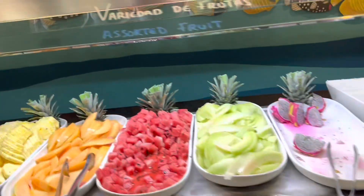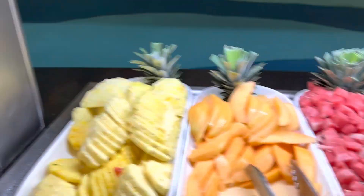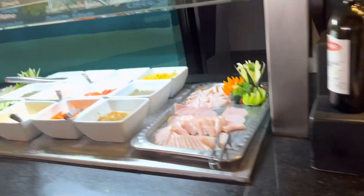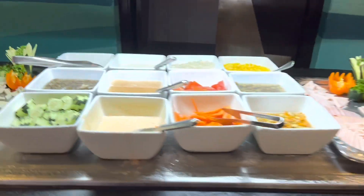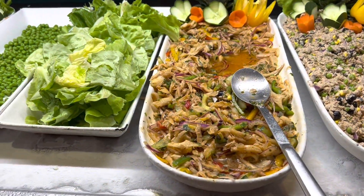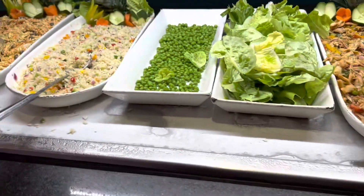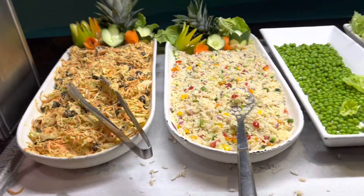Dessert station, fruits - the cantaloupes are really good, the melon is really good over here, I've been eating a lot of melons. Again, some salad bar - you can do the dressings, some tuna thing. I think it's calamari salad. Peas. Some rice salad.